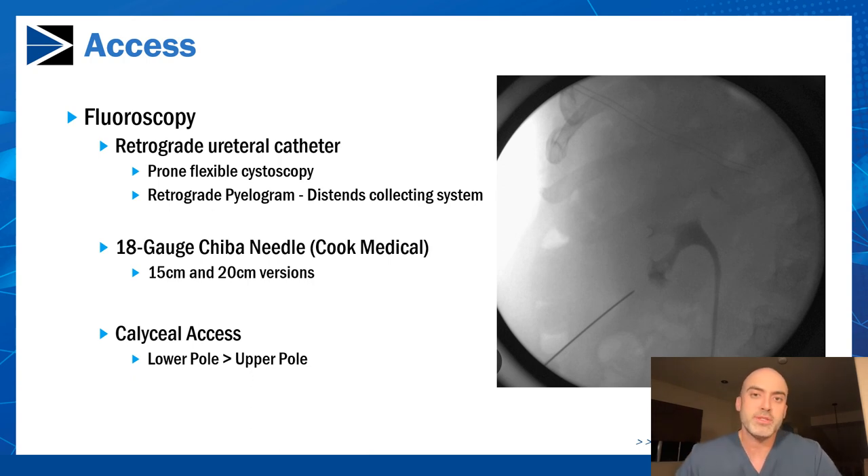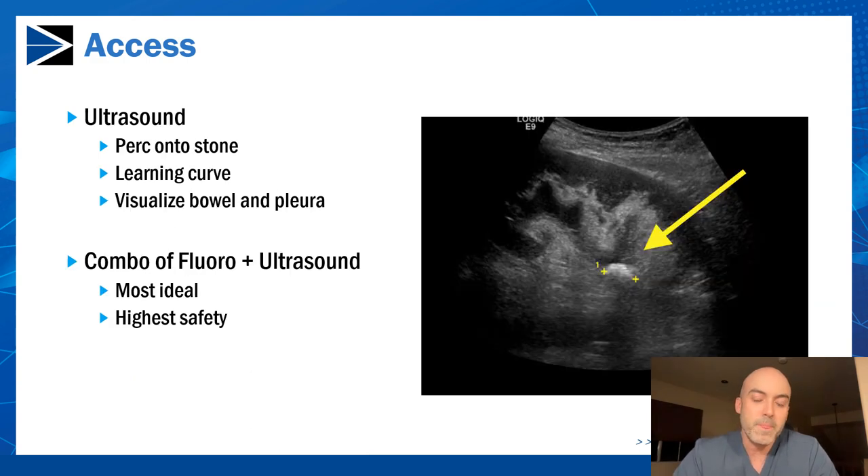The vast majority of my PCNLs involve gaining access to the lower pole because it's sufficient to treat most stones and is typically safer — you avoid supracostal access, which can increase the risk of damaging the pleura. There's usually a decent lower pole calyx available and you can access the entire collecting system from that point. Ultrasound access is very useful, and there's a growing trend towards ultrasound-only access to minimize radiation exposure to both the patient and the urologist. Using ultrasound, you can identify the stone and use the needle to access directly into the calyx.